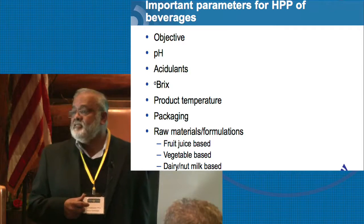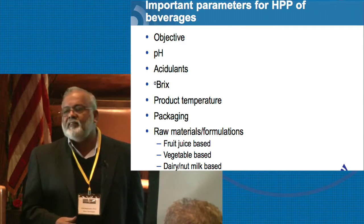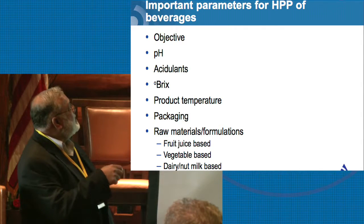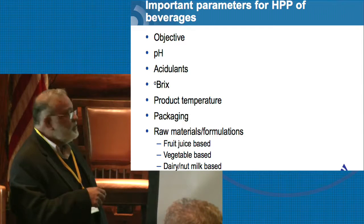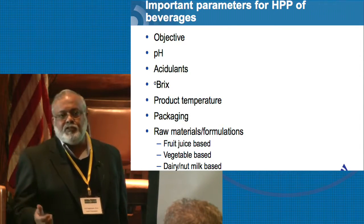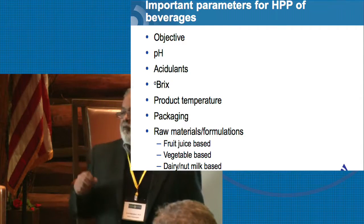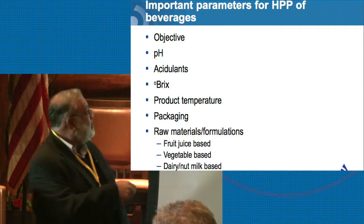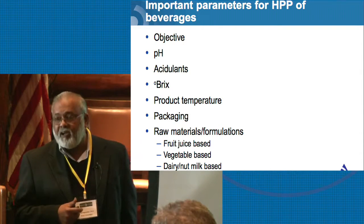What are the parameters to determine whether you have a product that is good for HPP? First, you define your objective — is it to achieve the 5-log pathogen reduction, or can you defer back to the FDA 5-log reduction for a single-strength juice like orange juice? Once established, the pH and the type of acid that the juice has is very important. What is the Brix? There are many companies producing juice that don't even understand what Brix is — it's the sweetness or dissolved sugar content. It plays a critical role in how effectively HPP can inactivate microorganisms. If Brix is high, you have to use higher pressures and longer hold times; if it is low, you can use shorter times and lower pressures.